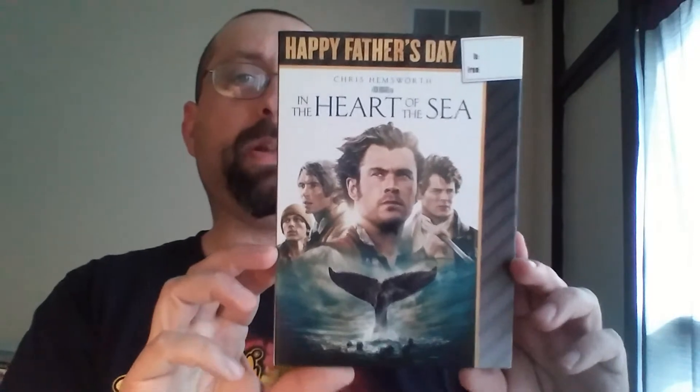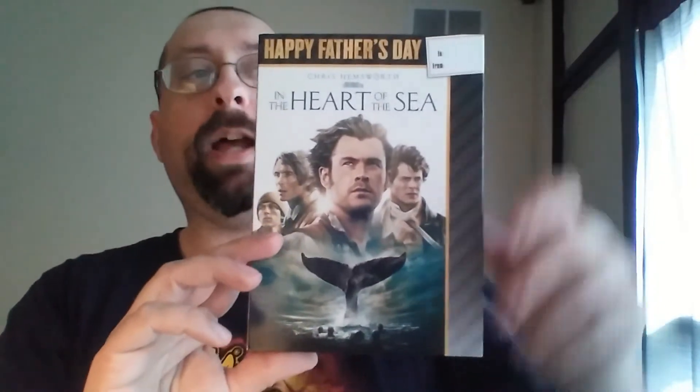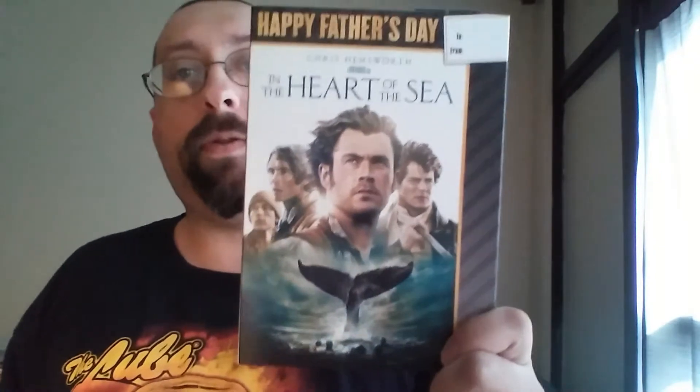My sister bought me this one — In the Heart of the Sea. I had it in my hand and I put it down, I wasn't gonna get it. My sister saw me put it back and said, 'You want me to get it for you?' I said sure, free movie, why not — she makes more money than I do anyway. This one has a limited edition Father's Day slipcover, so once Father's Day ends you can't get the slipcover anymore.